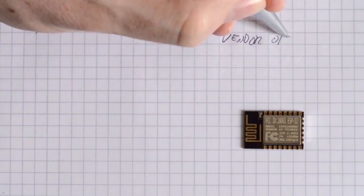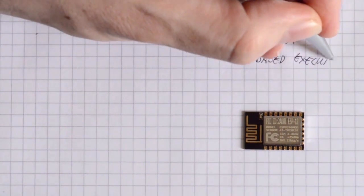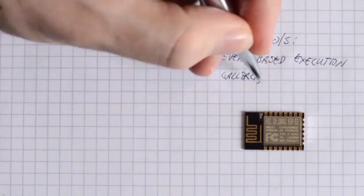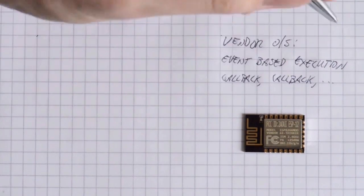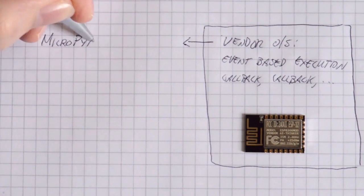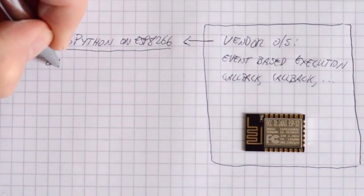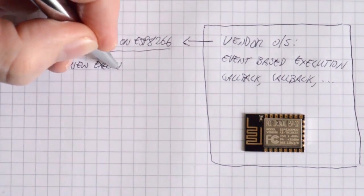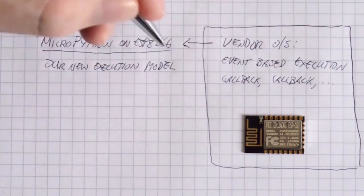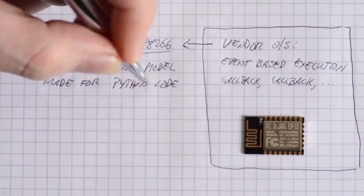So what exactly is the problem? Well the ESP8266 comes with a built-in operating system which is event-based and not easy to program in the traditional Pythonic way. What we are able to do is restructure the underlying system to allow Python scripts to run in their standard form. You can test your code on a PC, for example write a little web server, and then it will run the same on the ESP8266 chip.